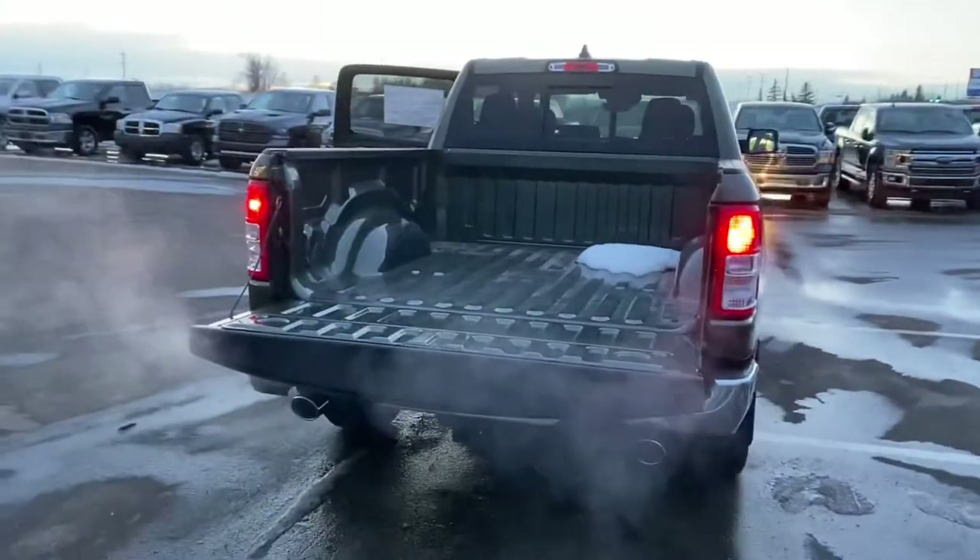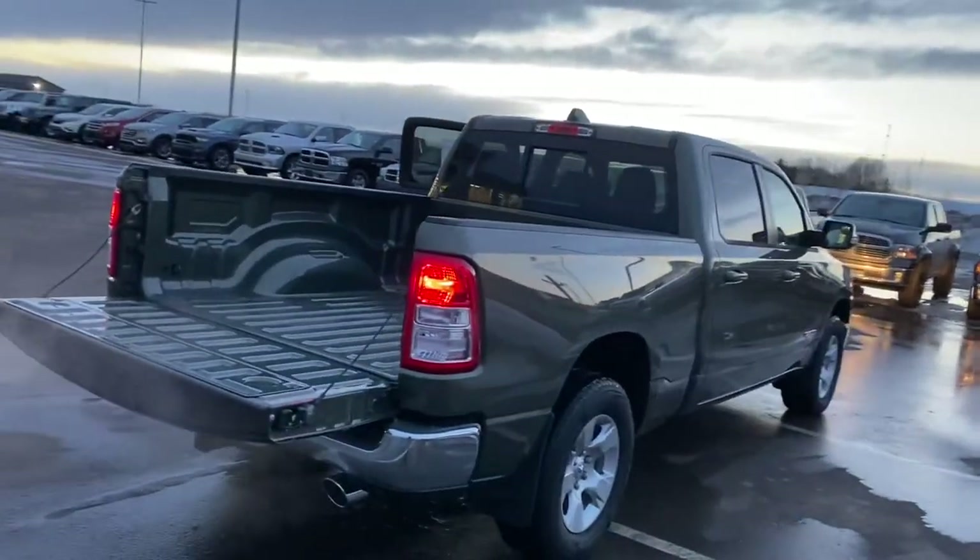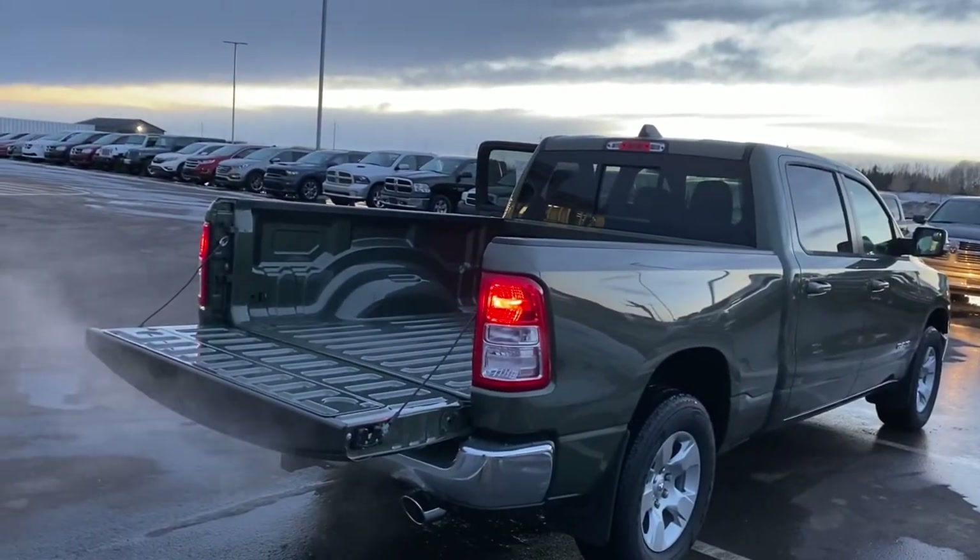For more information on this truck or to book a test drive, contact us today at Lucas at StrathmoreDodge.com.